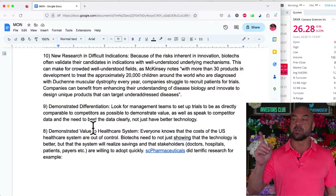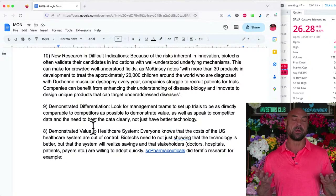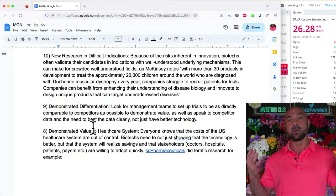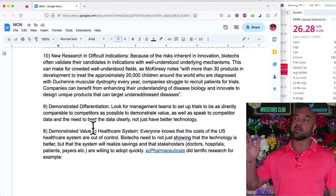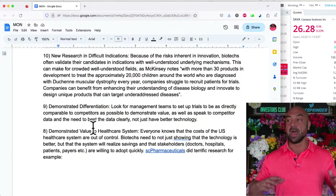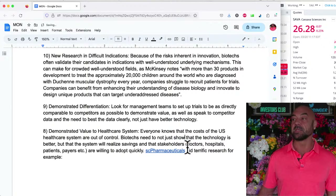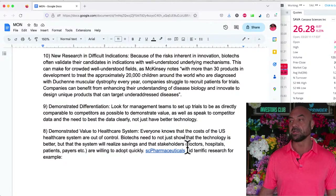Number 8 is similar to number 9 — demonstrated better data — but once you're through the trials and turning to the market, you've got to prove it to the FDA to get onto the market, and then you've got to prove it to the market to win. Demonstrated value to the healthcare system. Everyone knows U.S. healthcare costs are out of control. Biotechs need to show not just that the technology is better, but that the system will realize savings and that the stakeholders — doctors, hospitals, payers, and patients — are willing to adopt quickly.